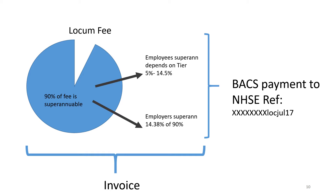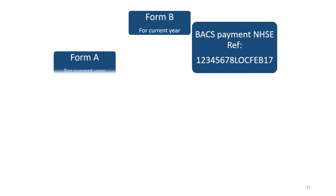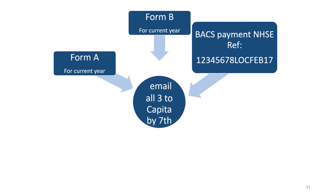Your payment to the NHS pensions agency via Capita will include your employee superannuation part and the employer's superannuation part. It's recommended this is done by BACS to NHS England using a reference number made up of your pension reference number (eight digits), followed by LOC for locum, three letters of the month, and two letters of the year. It's very important to use this reference so your BACS payment can be linked up with the Forms A and B. Once you've made the payment, send proof of BACS payment, Form B and Form A by email to Capita by the seventh of the month.